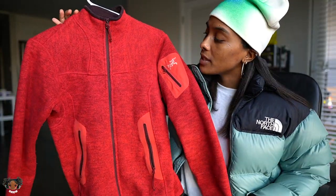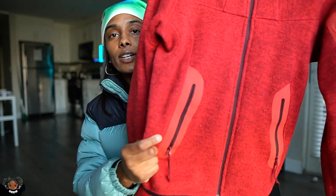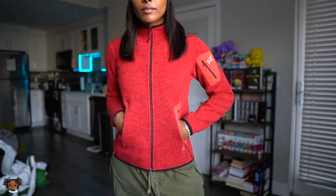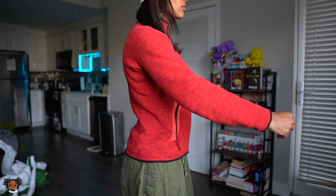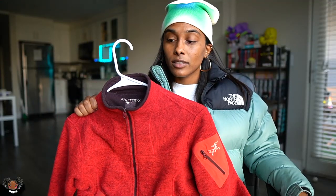This is going to be the Arc'teryx zip up fleece jacket in red on red. This joint goes stupid. I just feel like I'm on my Totally Spies vibes in this — the way it hugs my waist, it's skinny, it just hugs in all the right places. I really feel sleek, I feel like I'm about to do something.